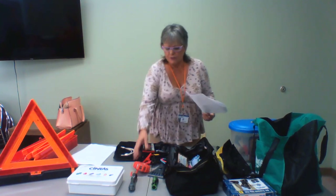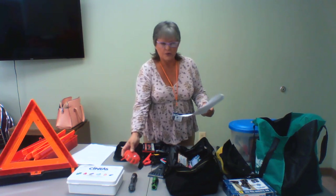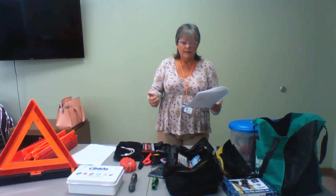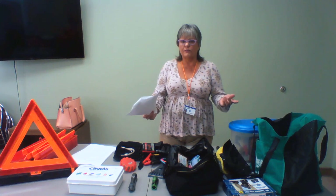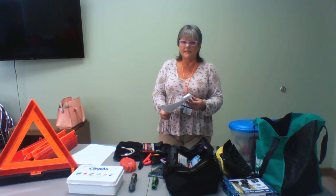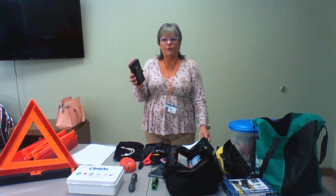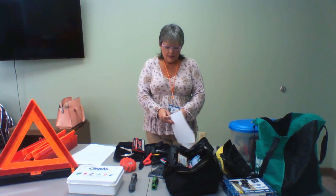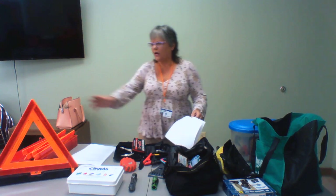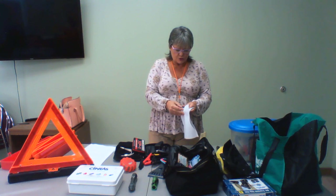Flares aren't really used anymore — auto parts stores sell strobe lights that aren't expensive. Keep blankets and boots in your kit. A radio is helpful, and most of us have access to one through our cell phones, which is why you need a portable charger for when your vehicle isn't working. It also helps if you need to call somebody. The old triangles are still available at auto parts stores if you prefer them.